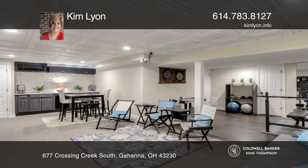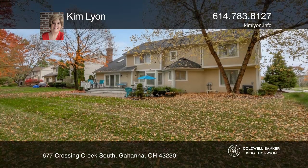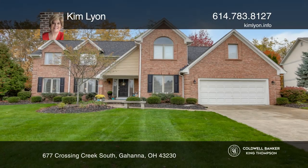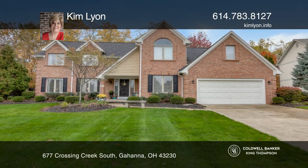Plus, there is a finished lower-level rec room, workout area, and a third full bath. Ready to take the next step in obtaining your future home? Contact Kim Lyon to find out how.